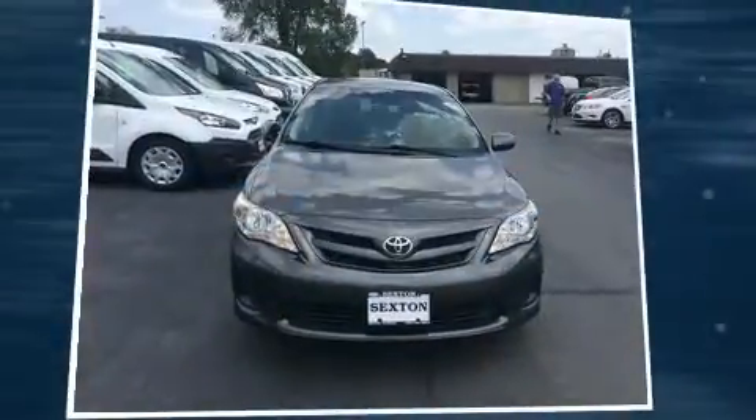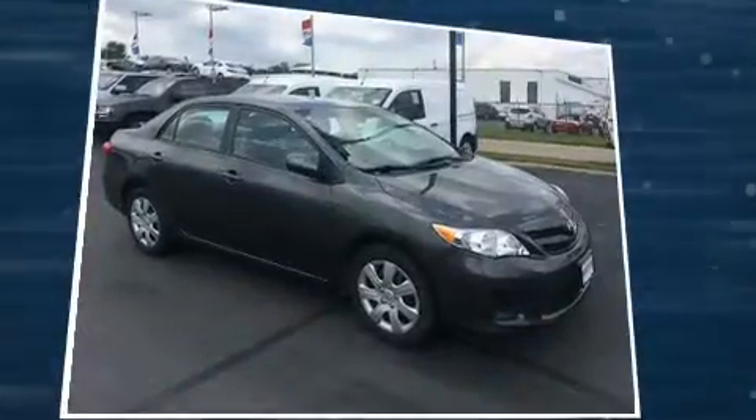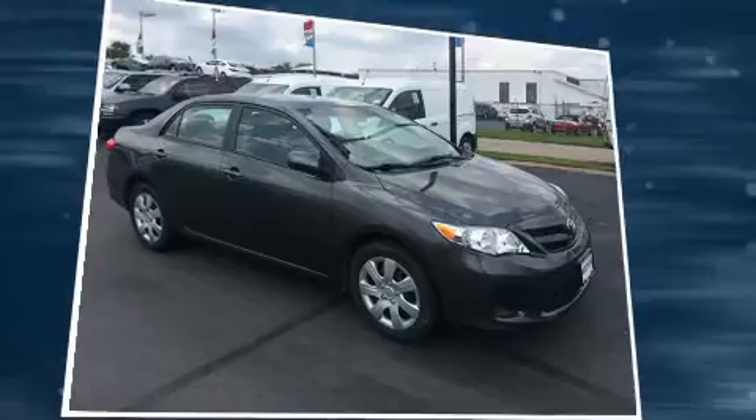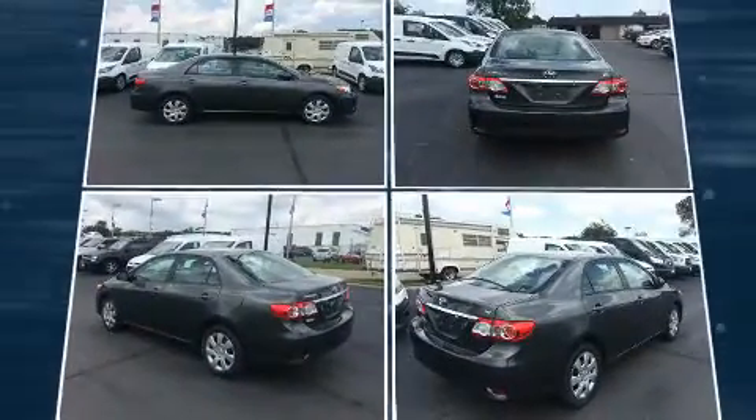Discerning drivers will appreciate the 2012 Toyota Corolla. This four-door, five-passenger sedan has just over 90,000 miles. Smooth gear shifts are achieved thanks to the efficient four-cylinder engine, providing a spirited yet composed ride and drive.